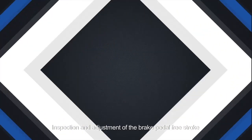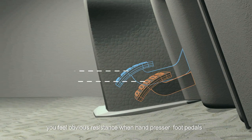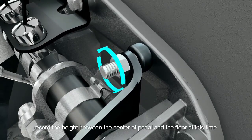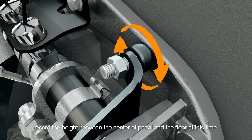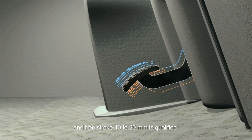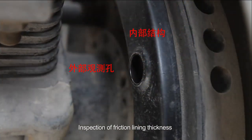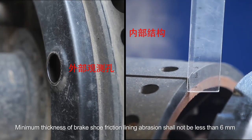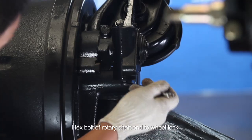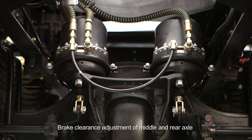Inspection and adjustment of brake pedal free stroke: straight edge perpendicular to cab floor. You feel obvious resistance when pressing at the end of the second free stroke. Return with a little more strength and air chamber will deflate. Record the height between the center of pedal and the floor. Release the pedal, record the readings, and calculate the differences. Free stroke 13 to 20 millimeters is qualified. Inspection of friction lining thickness: minimum thickness of brake shoe friction lining shall not be less than 6 millimeters. Adjustment of front wheel brake clearance: rotate hex bolt of rotary shaft end to wheel lock, then rotate outwards until 3 times sounds. Brake clearance adjustment of middle and rear axle: if piston rod stroke of brake cylinder is more than 30 millimeters, rotate the screw on clearance adjusting arm inwards until wheel is locked, then rotate outwards until 4 times sounds.